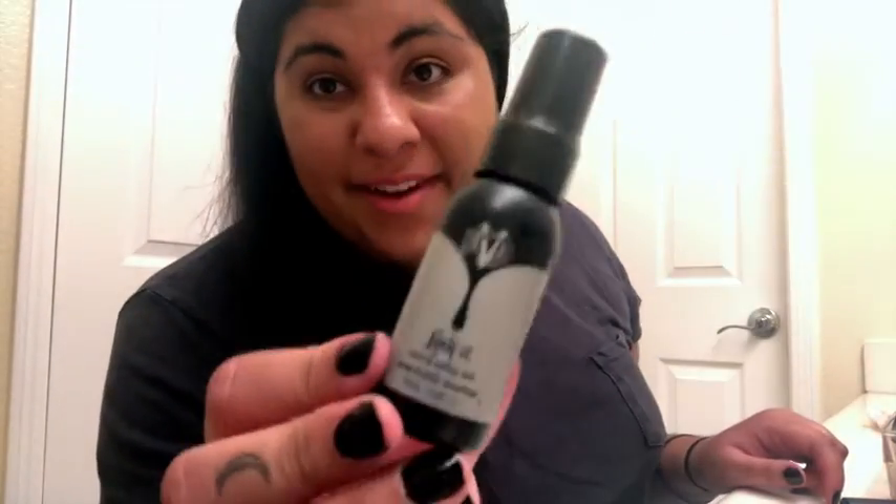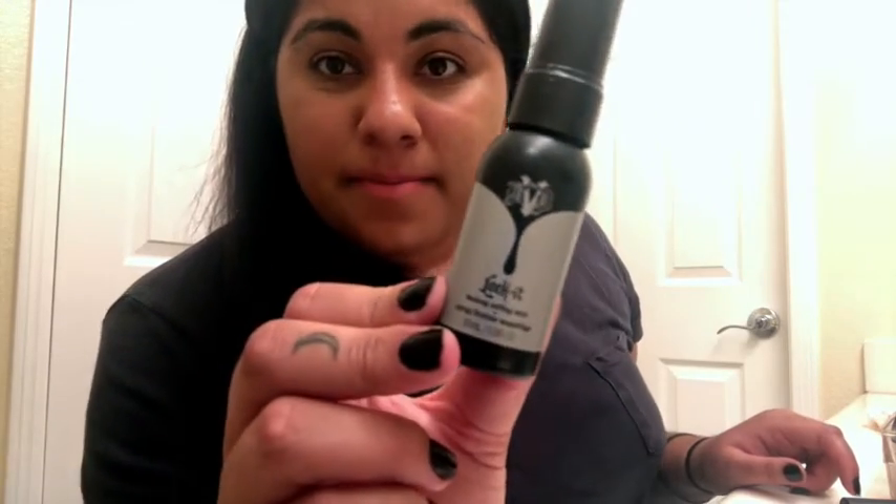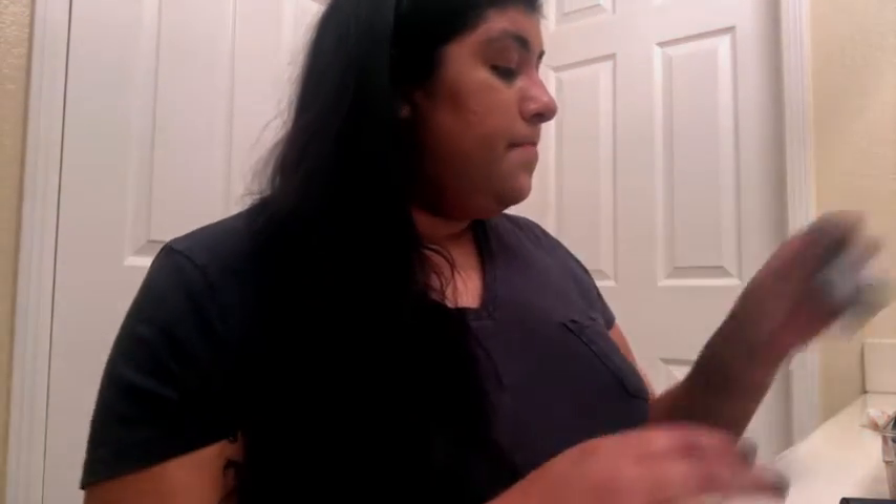Once I'm done with my makeup I like to set it with setting spray. I use Kat Von D's setting spray — it's called the Locket setting spray. They have it in bigger and smaller sizes but I always get the small one since I don't need the big size right now. That pretty much concludes what's in my makeup tray. I hope you enjoyed this and saw all the great products I use. I highly recommend any of these — Sephora always has the hookup, and drugstores have some good products too. Give this a thumbs up and I'll see you guys in the next video!